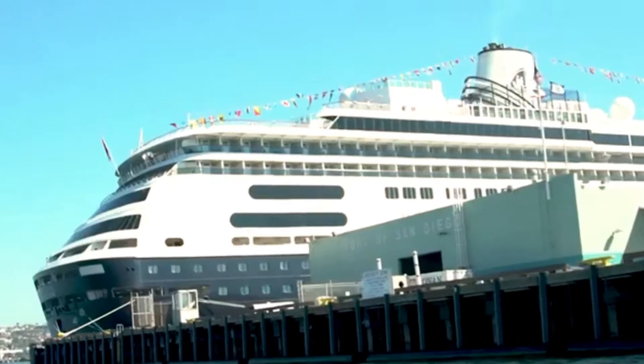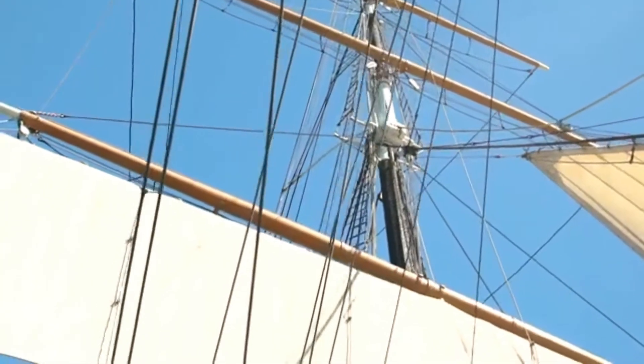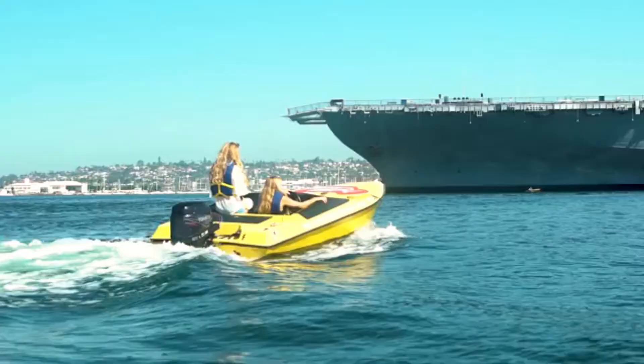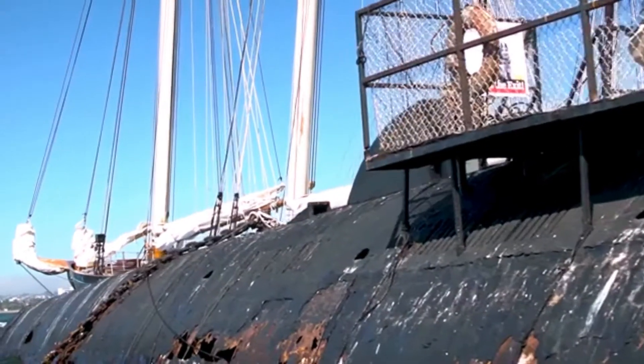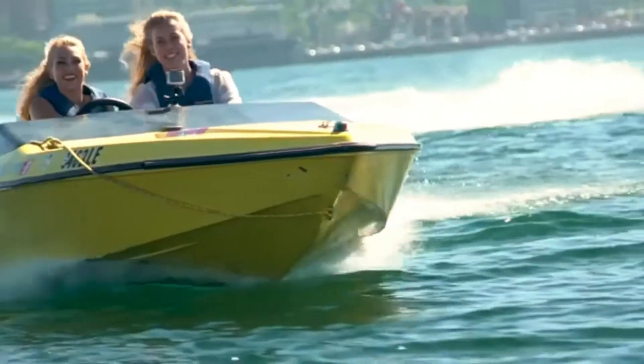Then we start the part of the tour where we have our Embarcadero, our cruise ships, our maritime museum, and the Midway. We literally get up close and personal with the Midway. So it's a fun tour — we'll be on the water roughly an hour and a half. With that said, I'm going to start the boats and we are out of here.